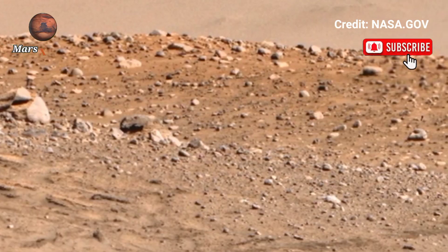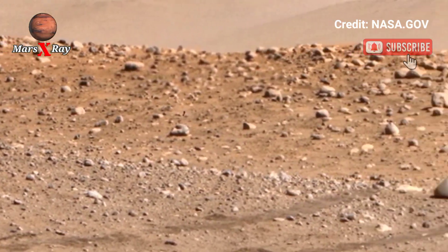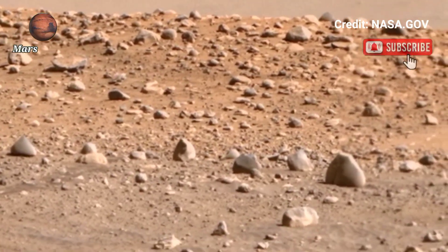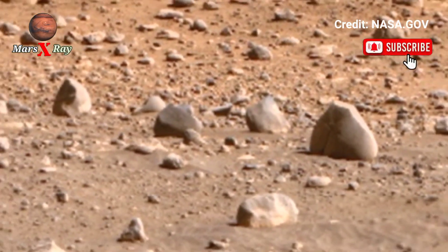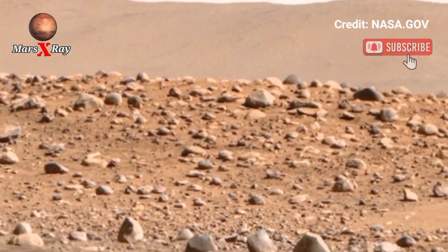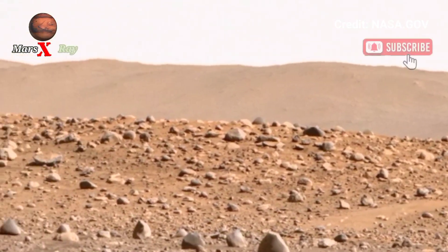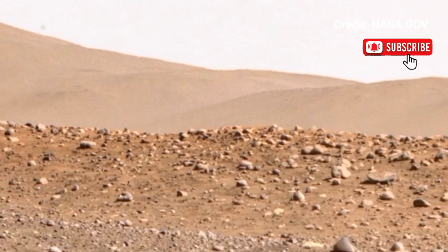This breathtaking footage showcases the red planet, from rolling dunes to sweeping clips — Mars reveals its true beauty. Each frame tells a story about Mars, an alien world waiting to be explored.